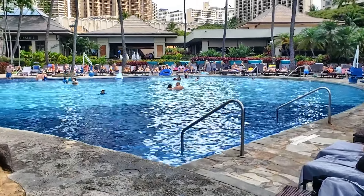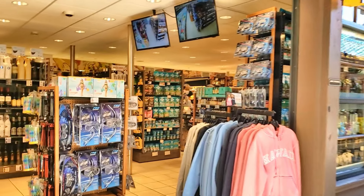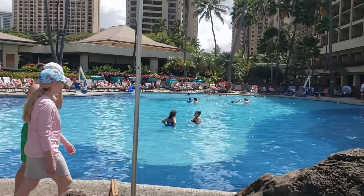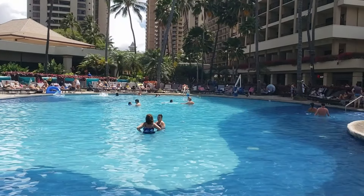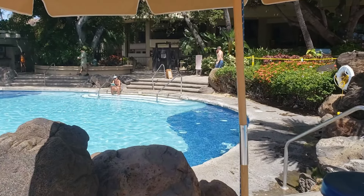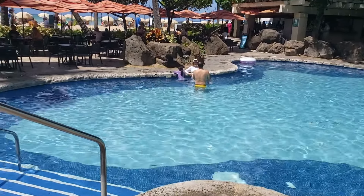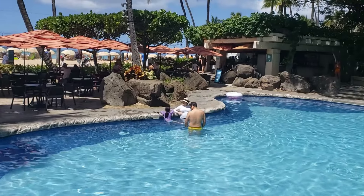I find this resort is really great for families and also for people who don't want to walk too much, because everything is right here. There are two pools located right off the lobby. The first is a really large pool with plenty of seating. Right across from it is a smaller, more quiet pool — not as deep, no diving — but it does have handicapped accessible facilities. There's also a bar and bathroom facilities nearby.